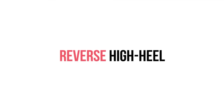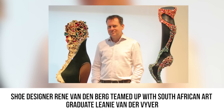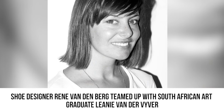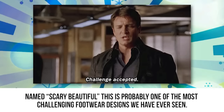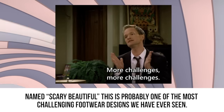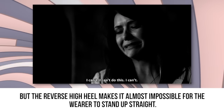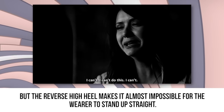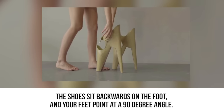Reverse High Heel. Shoe designer Renee Vandenberg teamed up with South African art graduate Leni van der Viver to create these amazing reverse high heel shoes. Named Scary Beautiful, this is probably one of the most challenging footwear designs we have ever seen. Regular high heels are tricky enough to master, but the reverse high heel makes it almost impossible for the wearer to stand up straight. The shoes sit backwards on the foot.